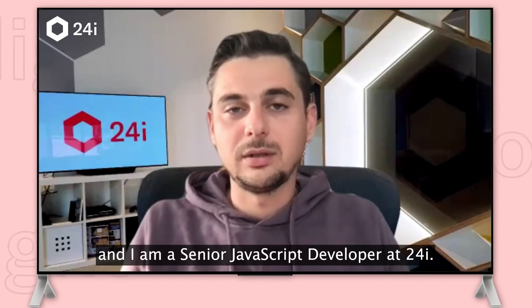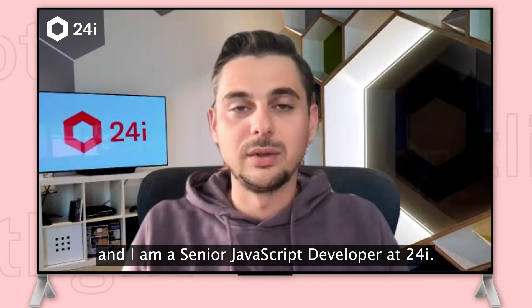Hello, my name is Metodi and I'm a senior JavaScript developer at 24isle.